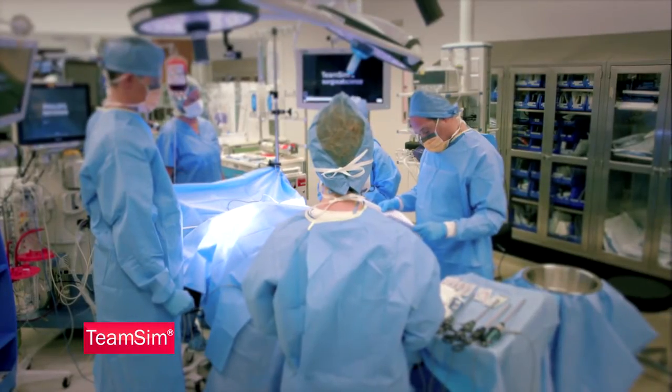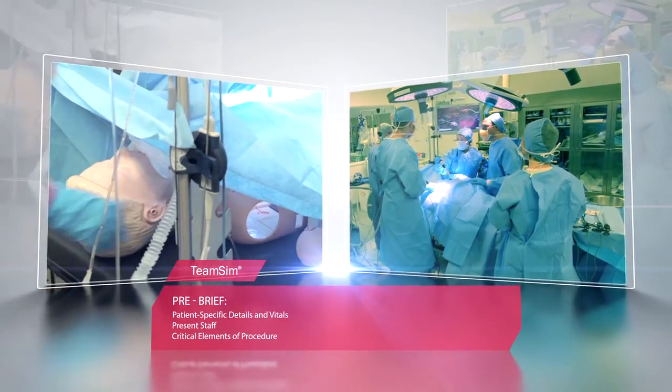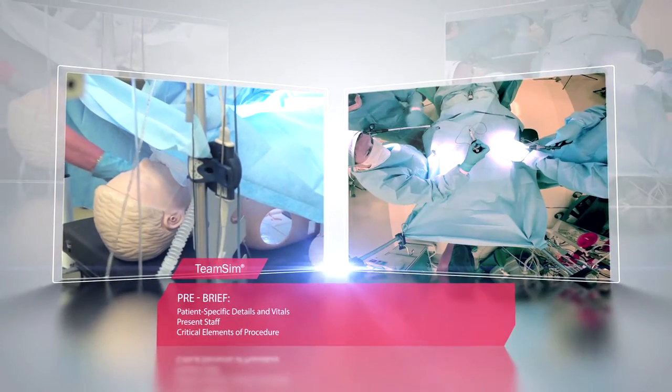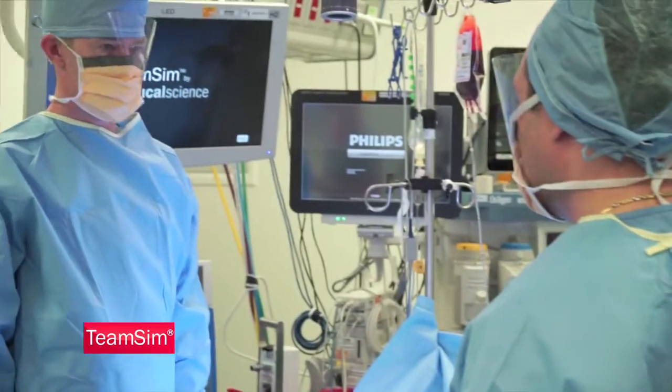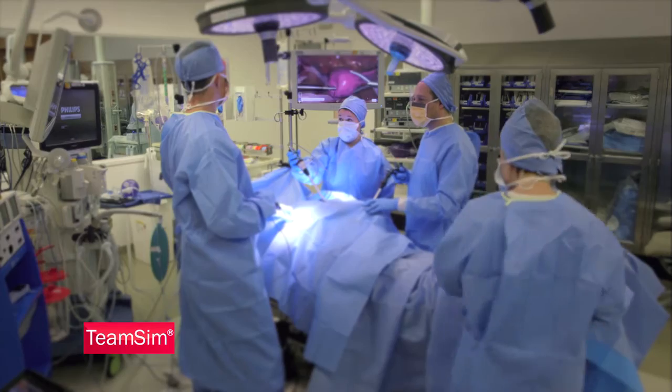TeamSim mimics real-world operating procedures, starting with a pre-brief or checklist to cover patient-specific details and vitals, to account for present staff, and to acknowledge critical elements of the procedure itself. For example: 'We're going to do a uterine vessel on the left-hand side. The patient's been off of Plavix for the last seven days.'